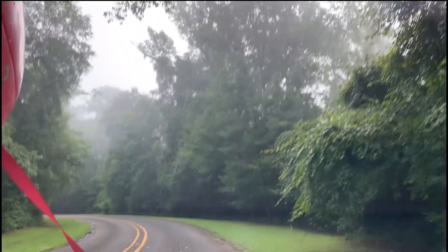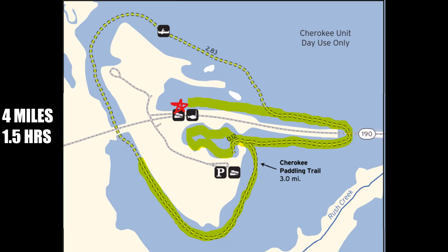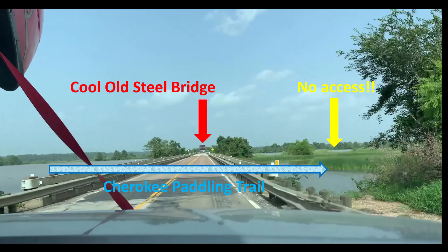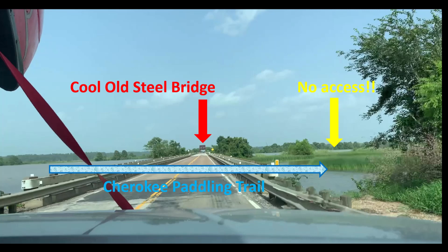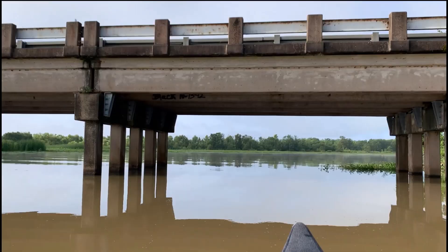The next morning, foggy but not too foggy, we headed out to the Cherokee Unit Paddling Trail. We launched the canoe from the boat dock on the north side of Highway 190. We were very tempted to stray from the paddling trail and cross 190 under the metal bridge, but decided to stick to the trail and go under the plain old concrete bridge instead. And we were sure glad we did — if you cross below the metal bridge, there's no access to the paddling trail on the south side.